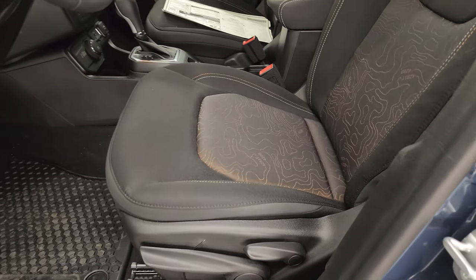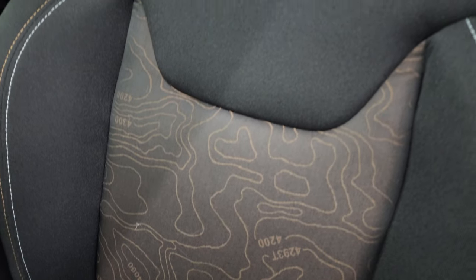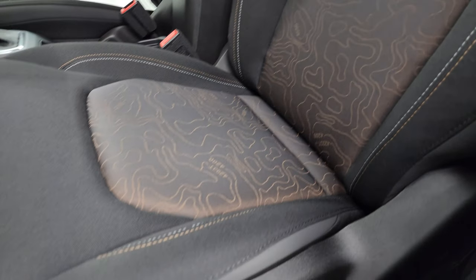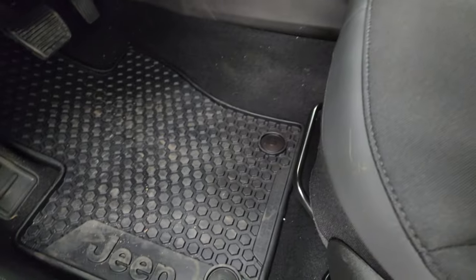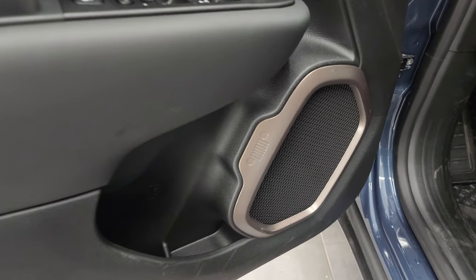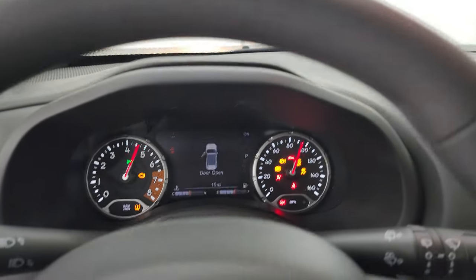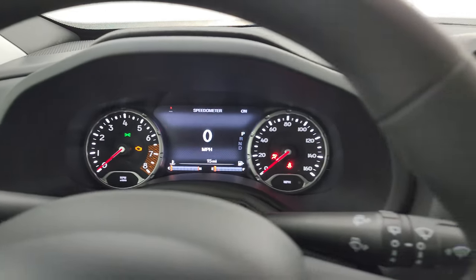The front seats are trimmed out just like the back seats with those topographical map inlays — nice bucket seats with white and orange stitching. There's a driver seat height adjuster, manual seat adjustment, factory all-weather floor mats up front, auto headlamps, power windows, locks and mirrors on the door, and the carabiner speaker is outlined in a bronze trim.